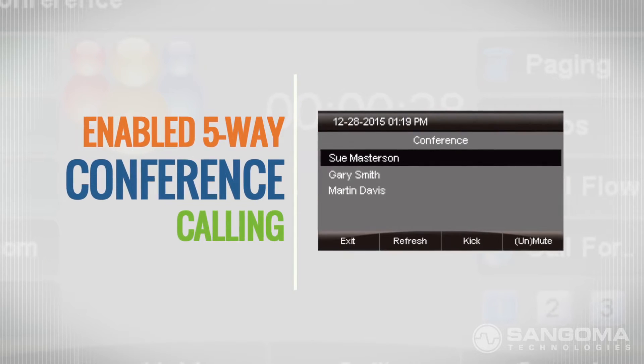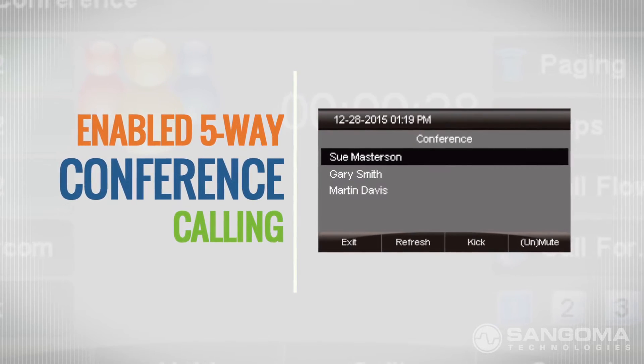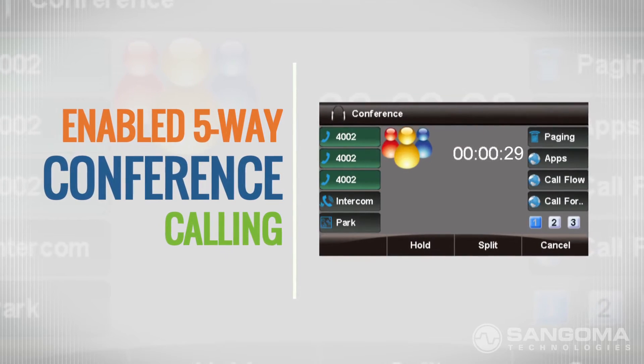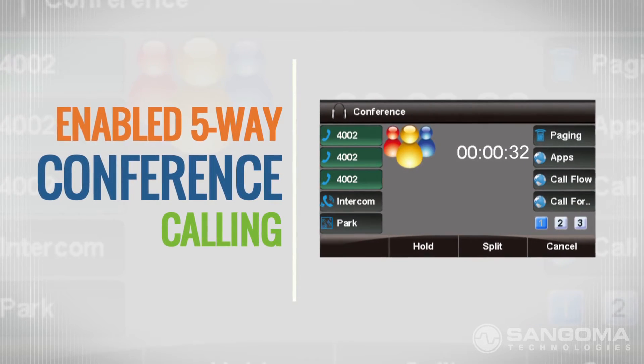And forget about 3-way conference calls — Sangoma phones enable 5-way conference calling, ensuring excellent communication and collaboration for you and your entire team.